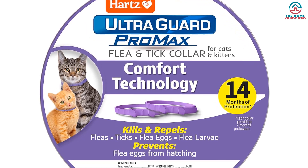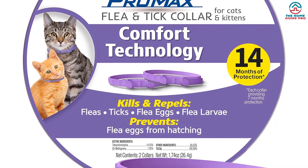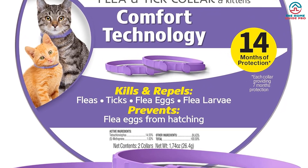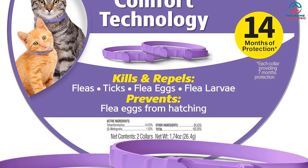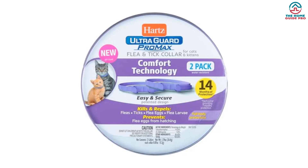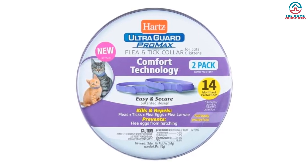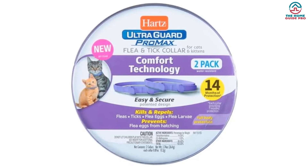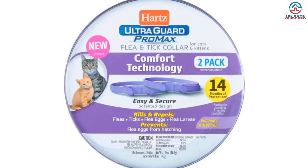The collar's outward-facing ridges may cause skin irritation for some cats, so we recommend monitoring your cat's skin for any signs of irritation. Additionally, the collar's scent may be noticeable, especially at first, but it is not unpleasant. Overall, we recommend the Hartz UltraGuard Pro Max Flea and Tick Collar for Cats as a long-lasting and effective solution for flea and tick prevention.